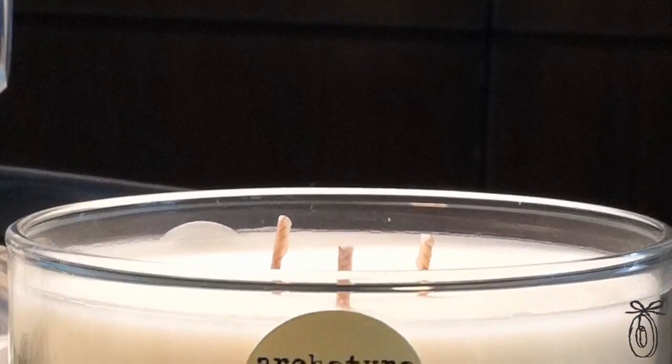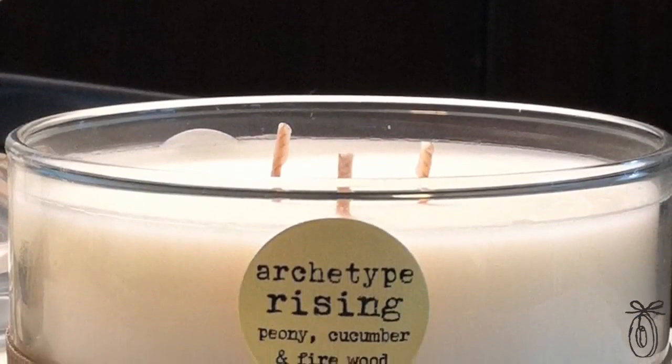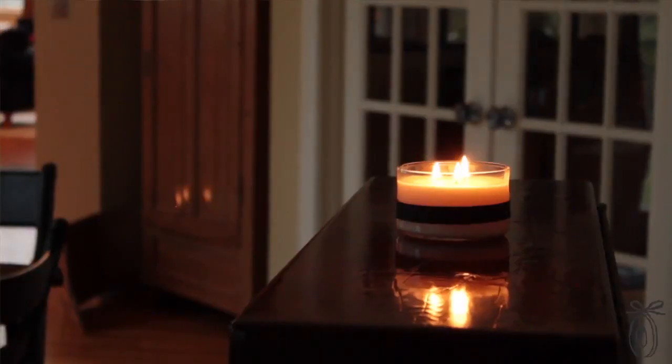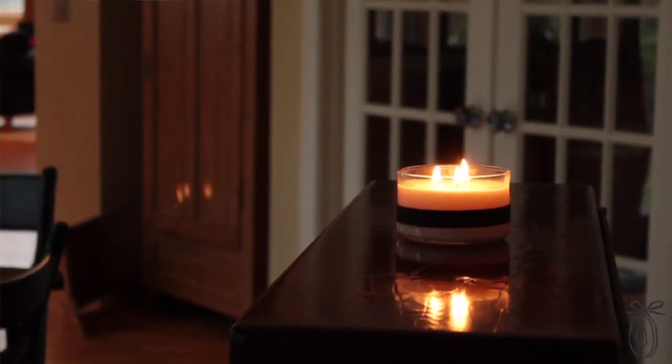Archetype Rising is meant to evoke the feelings and stirrings of first love. It's peony — a really fresh flower — mixed with cucumber, which is soothing and cleansing. Then firewood is added, giving a smoky undertone to the high, fresh qualities of the peony and the cucumber.